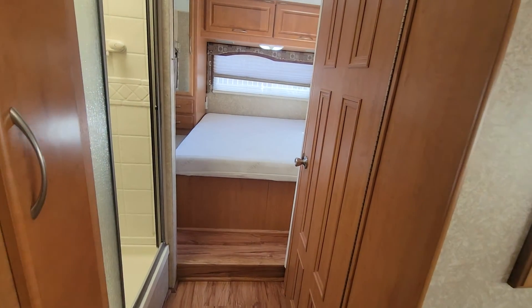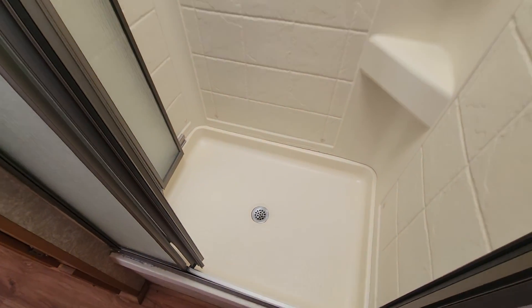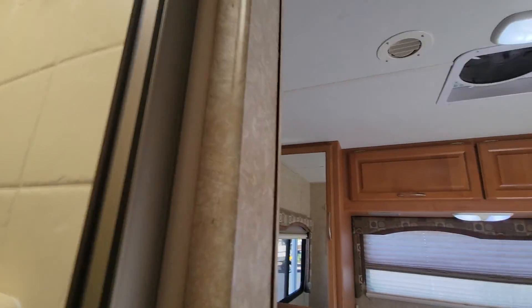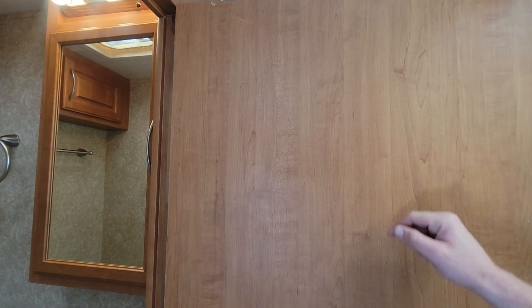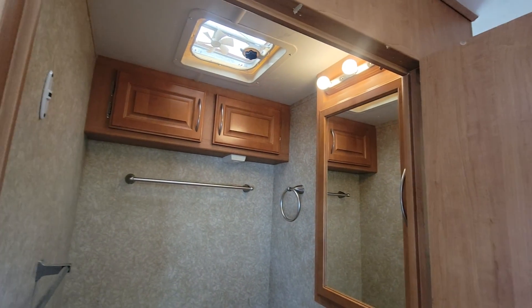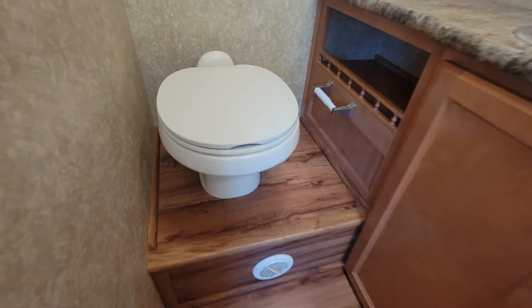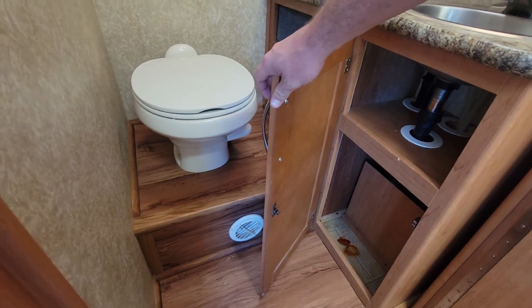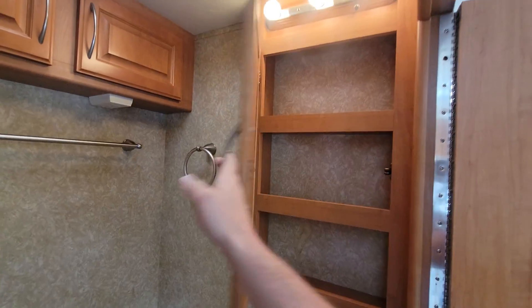Moving on to the back, we do have a split bath — shower to the left, toilet to the right. The shower looks to be a two-by-three pan with a one-piece fiberglass wall and a very tall skylight in there. This door also acts as a separator from the main galley area. Bathroom has a little fan, a couple storages up above, a raised pedestal toilet which is china, and some storage under there. There's a little stain, but you have your sink and medicine cabinet.